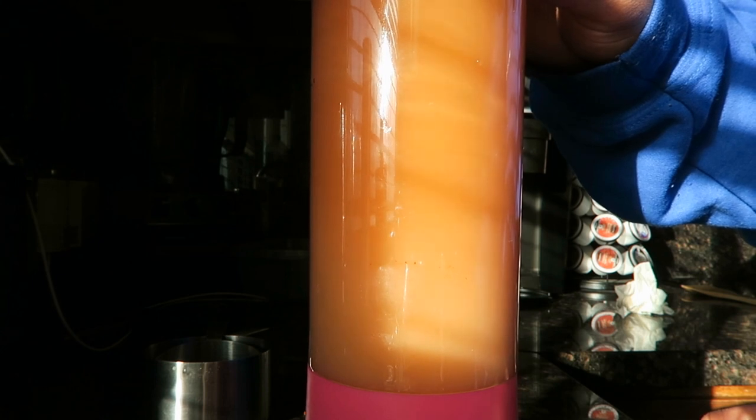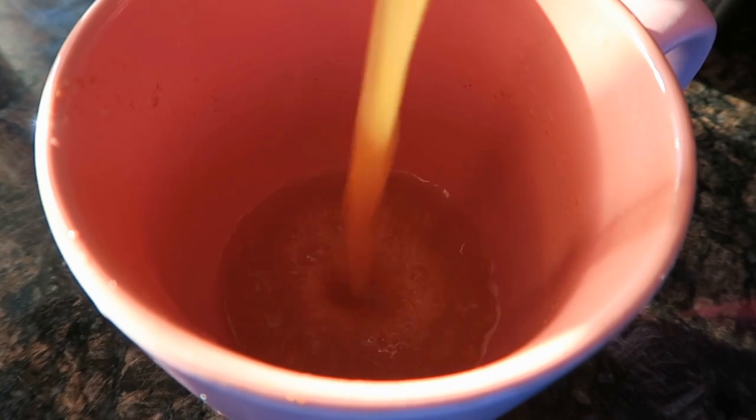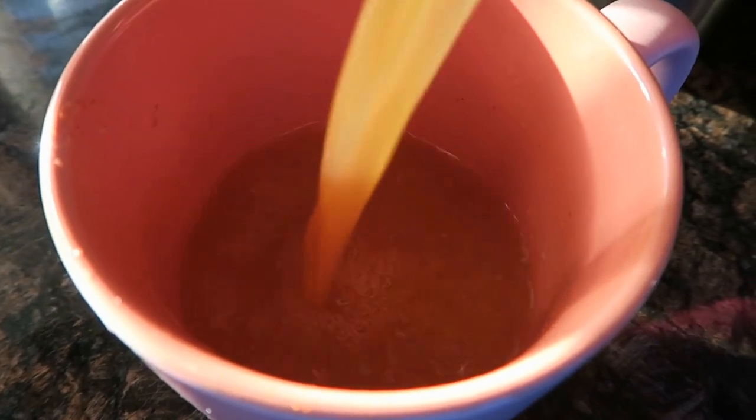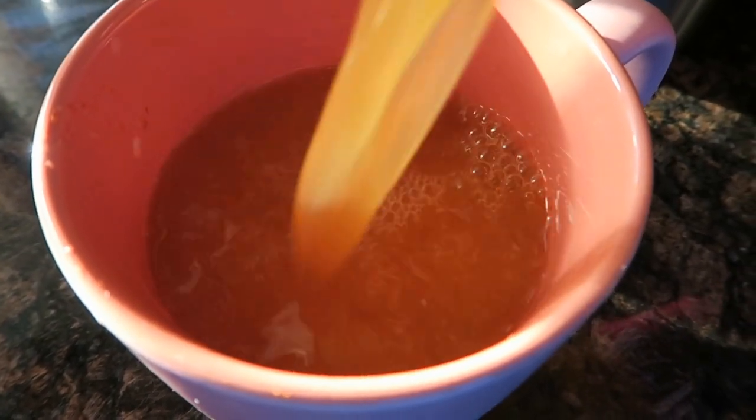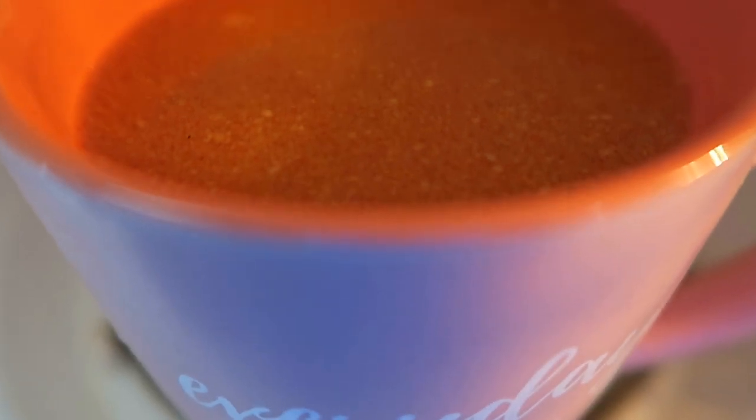I'm going to blend it for 90 seconds and then pour it into a cup. This is the key right here: you're going to put it in your microwave for two minutes. Let that stuff get hot — steam, all of that. You want all of that coming out. And this is my face every single time I have my first drink. It never changes. It's hot.